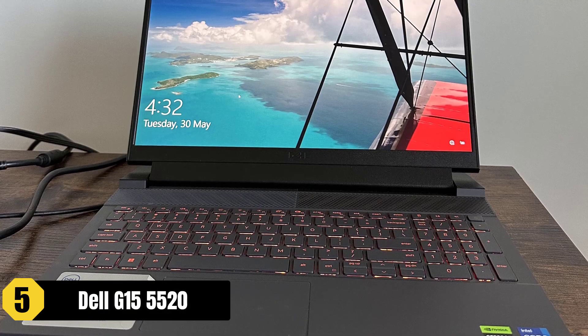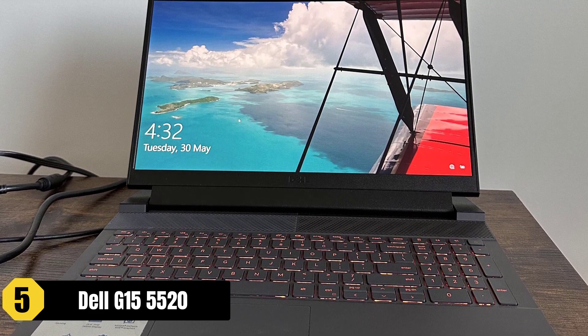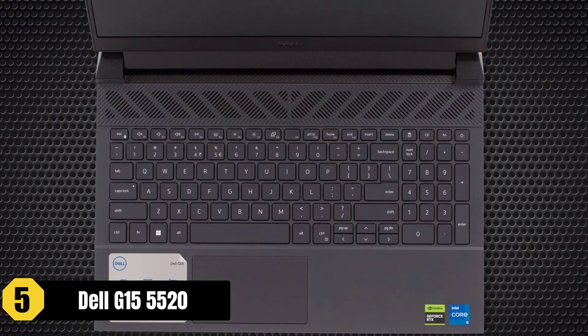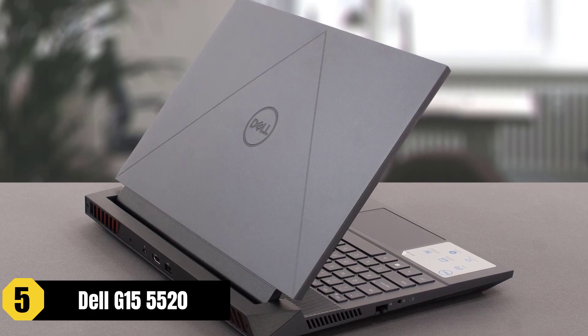The Dell G15-5520 is a great laptop for video editing under $1,000, offering a combination of powerful performance and graphics capabilities. The fast and efficient S7 processor allows for smooth multitasking, streaming, and gaming without lag.